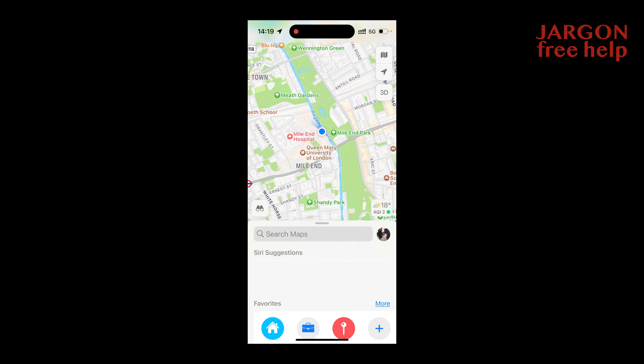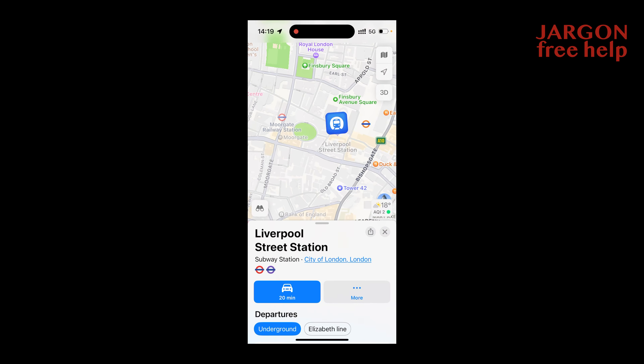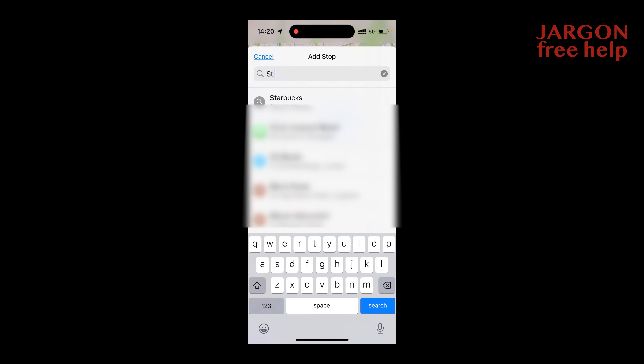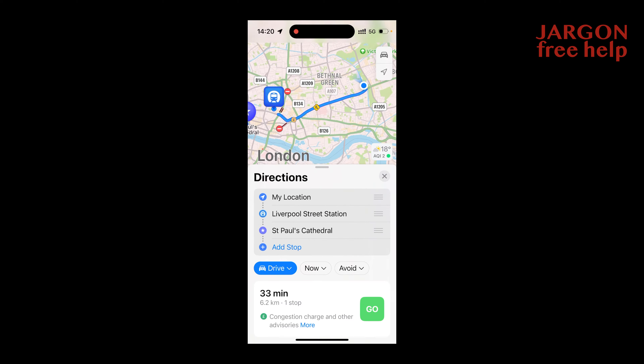You can type in an address, location, or landmark. I'm searching for Liverpool Street Station — it's showing me it would take 20 minutes driving, but I'd probably be better off on public transport. I'll tap on directions and you can see I can add a stop, so let's put in St Paul's Cathedral. It comes up and now shows me the route.